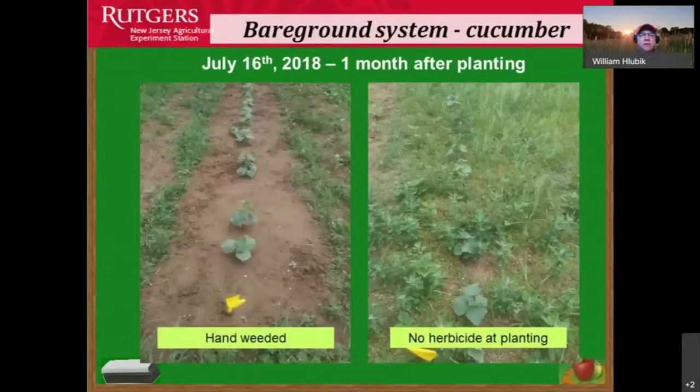Where we've hand-weeded about a month after planting, you can see the clear difference between hand weeding and no herbicide at planting. Just by protecting those plants for a while and letting the root system get established, we allow plants in our vegetable gardens to flourish within that setting.